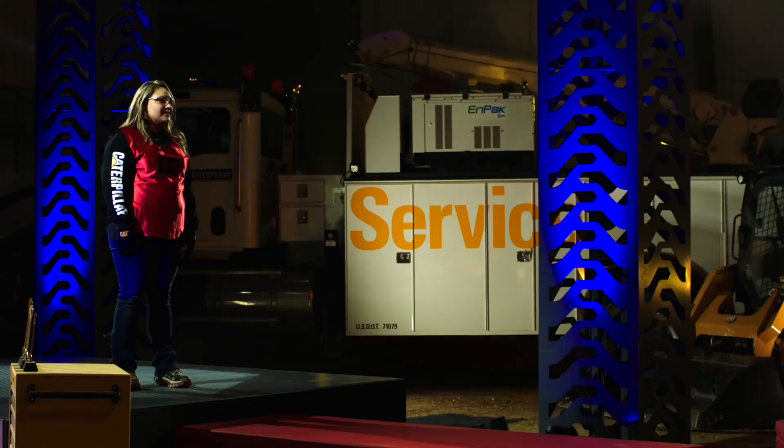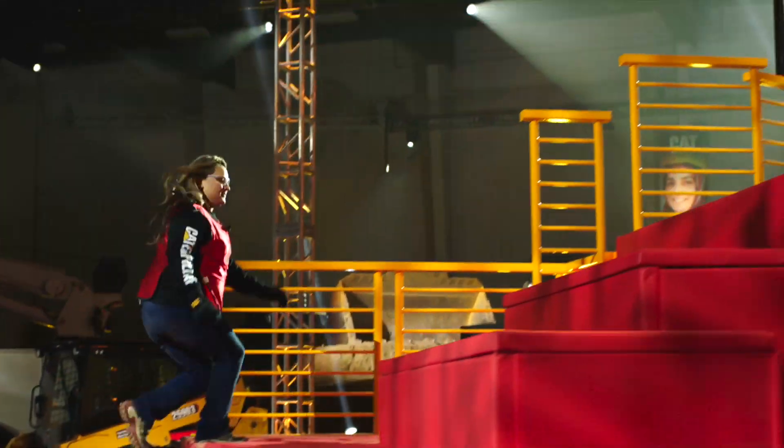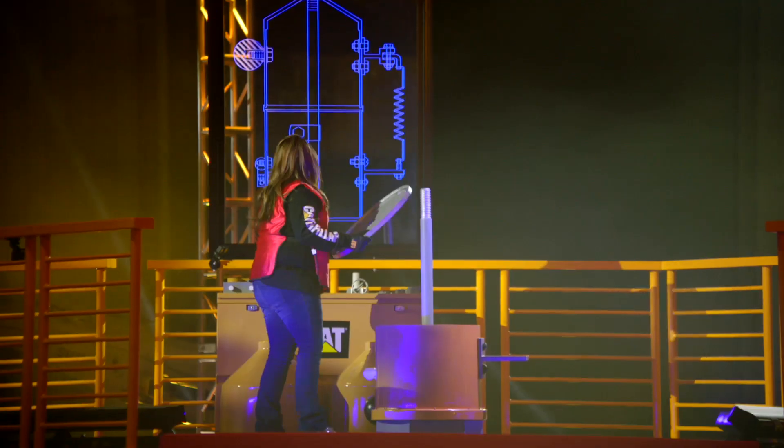Three, two, one. Samantha is off, tearing up those steps. This is exciting. She seems confident — I think that's going to give her a real edge in the course today.